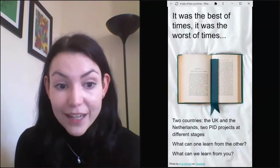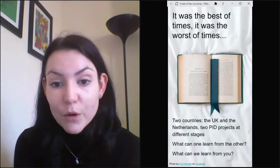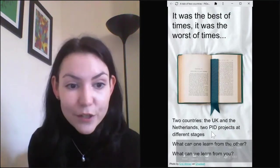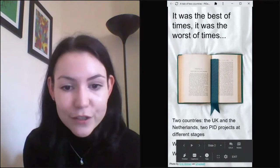We also want to find out what we can learn from all of you who are attending. With that, I'll turn off my camera and hand over to Rachel.